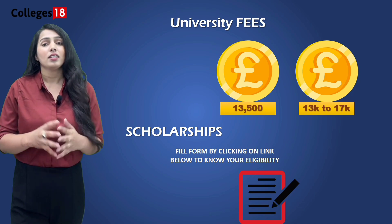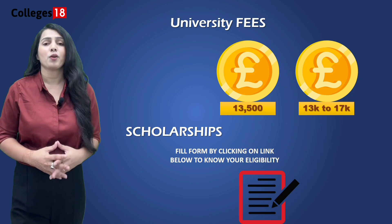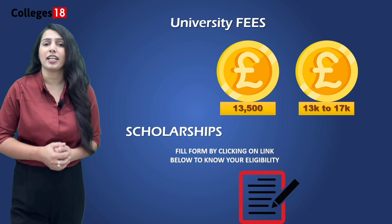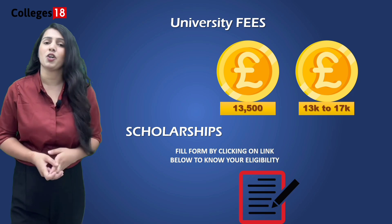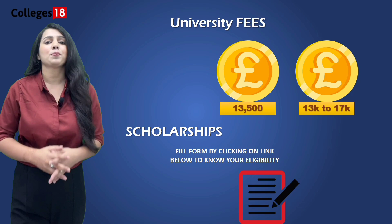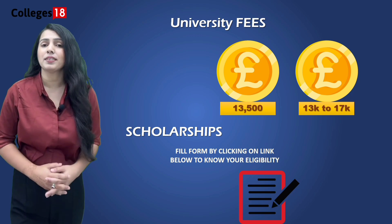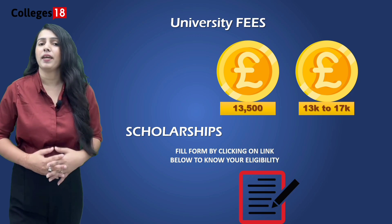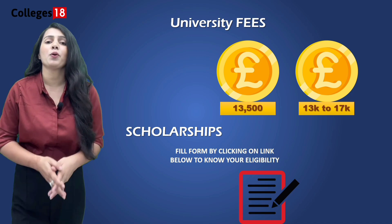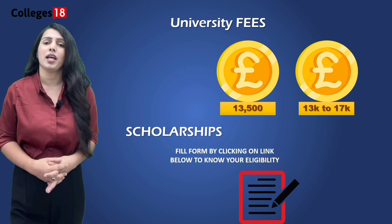This university offers scholarships to help ease the financial burden, available for both undergraduate and postgraduate students. Whether it's academic excellence, sports, or community engagement, there might be a scholarship opportunity that fits your profile. Paying fees in one installment also results in a further reduction of £250. Studentships are also available which are partially or fully funded — they cover tuition fees and sometimes provide stipends as well, awarded on a merit basis only. Make sure to explore all scholarship options available to you, and contact our helpline for detailed information.